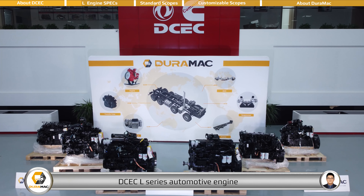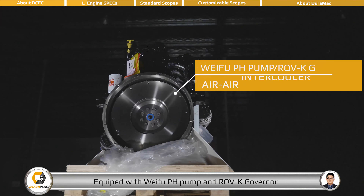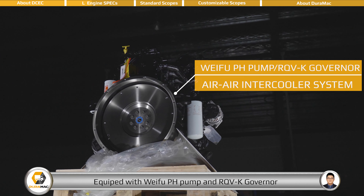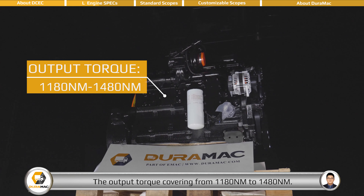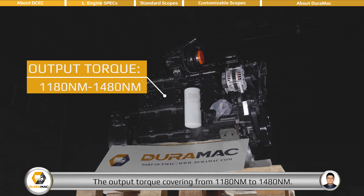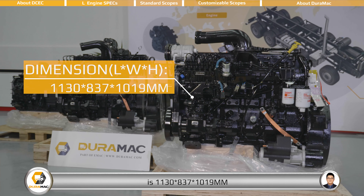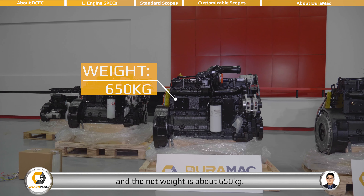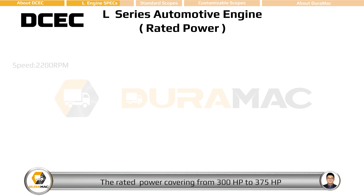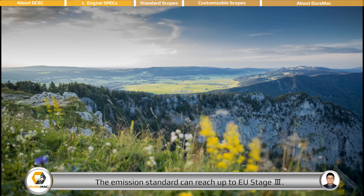The DCEC L-series automotive engine is a six-cylinder inline engine with 8.9 liter displacement, equipped with a WIFU pH pump and RQV-K governor with L2L intercooler system. The output torque covers from 1,180 Nm to 1,480 Nm. Overall dimensions are 1,130 x 837 x 10,019 mm, net weight approximately 650 kg. Rated power ranges from 300 to 375 horsepower at a rated speed of 2,200 RPM, with emission standard up to EU Stage 3.